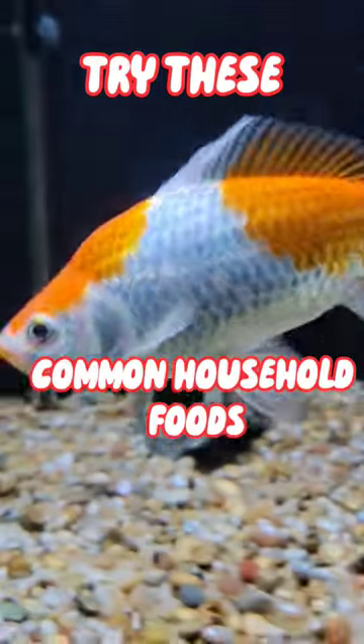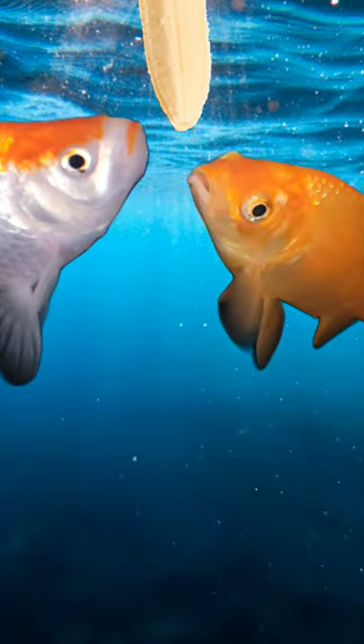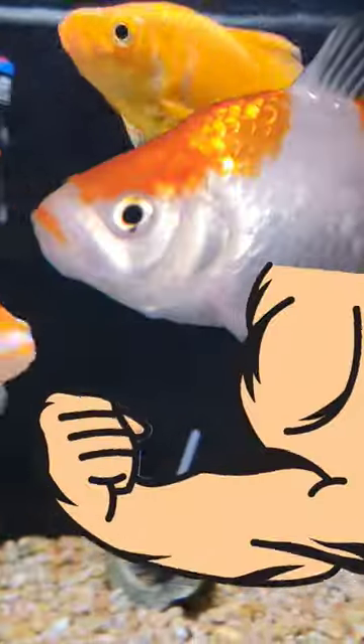Try these common household foods with your goldfish. Firstly, bananas — if you want a good one where you can easily hold it and stick it into the tank while your fish nibble at it, bananas are a great choice. Not only are they a good choice, but they're good in protein and vitamins for your fish.